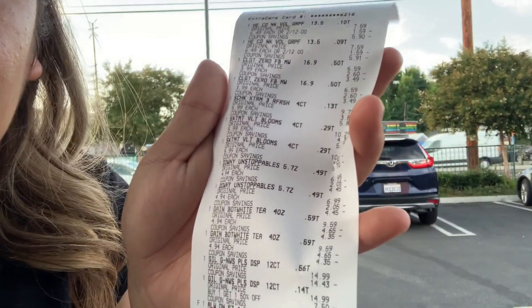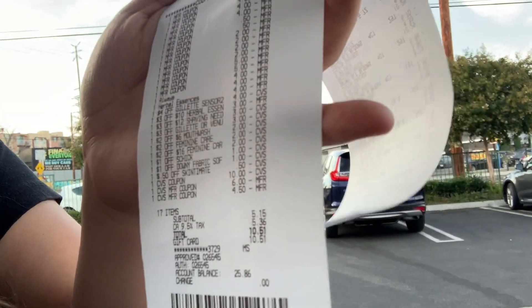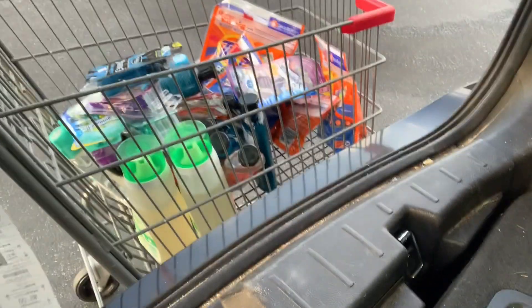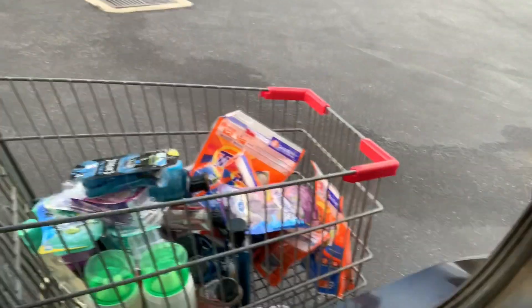I'm super excited because I did one of my big transactions. I ended up getting 17 items and I paid $5.15 — that is awesome. So this is everything I got and these are all the coupons that I used. Everything went so well and I'm so proud of myself because I literally got everything in this cart. I ended up getting a ton of stuff and I only paid $25 total. Everything for $25 — that is probably so cheap for a whole cart full.